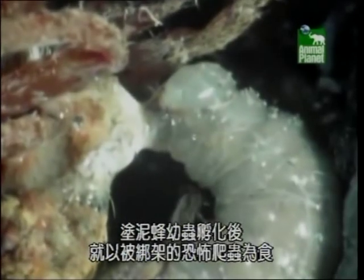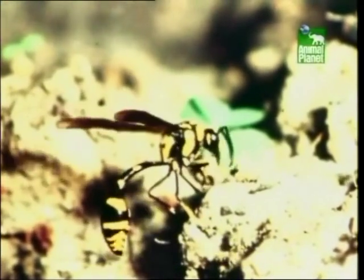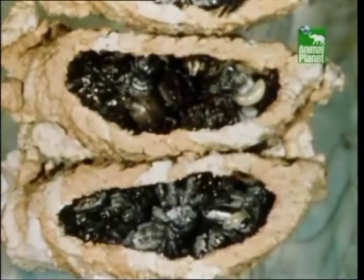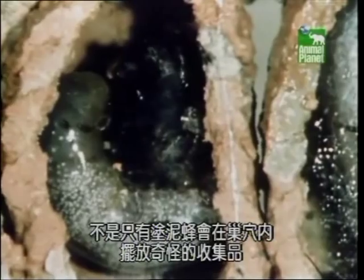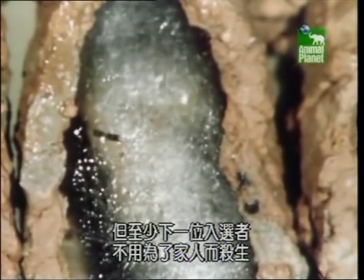Eventually, her baby emerges and begins to feed on the kidnapped creepy crawlers. What's truly horrifying is that the mud dauber's collection of spiders is still alive. In the time it takes her babies to develop, dead bodies would decay and rot. So the female only paralyzes her prey, leaving the larvae to feast on fresh flesh for three weeks before emerging from the chamber. The mud dauber wasp is not the only animal with a strange collection of nest chambers, but at least our next contender doesn't have to kill for its family.